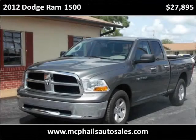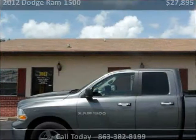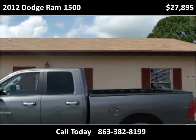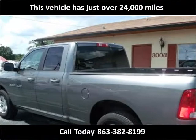This 2012 Dodge Ram 1500 is available from McPhail's Auto Sales. This vehicle has just over 24,000 miles.